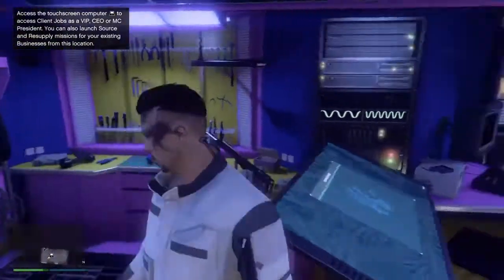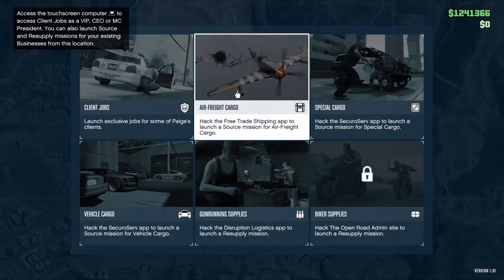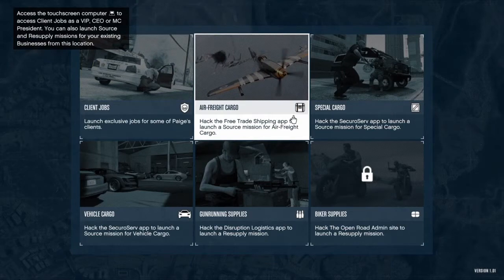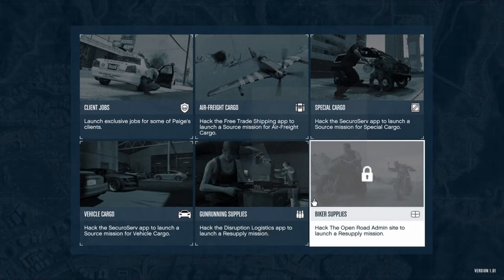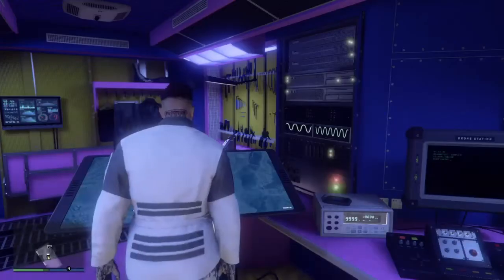Oh man, this is client jobs as VIP! Paige says: 'Welcome to my app. If working for an idiot has taught me anything — it released some new cargo missions, so you get to run scores with software that's actually usable.' These all help out your businesses. The app lets you hack into all the illicit businesses in Los Santos and Blaine County — if you own them — to run source or supply missions from the truck, like hack into disruption logistics.